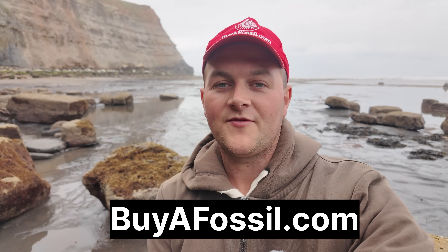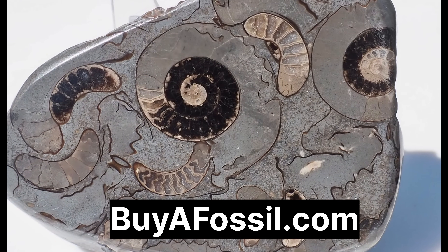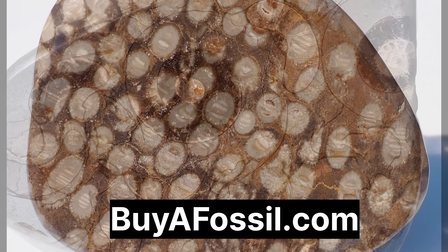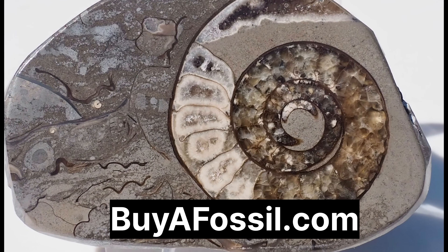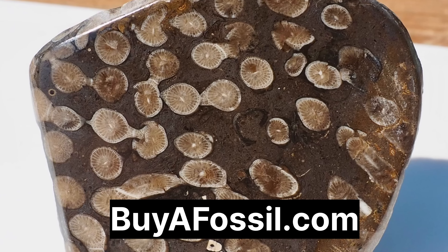If you'd like to purchase your very own fossil from the Yorkshire coast, please take a look at my website biophossil.com. If you like shiny cut and polished fossils, I did do an upload last week with lots of incredible cut and polished aneoceras ammonites and coral pieces. These can be shipped to most countries and all purchases help to support the channel.